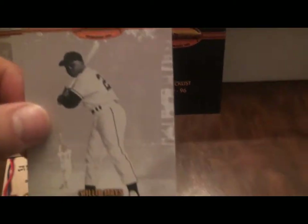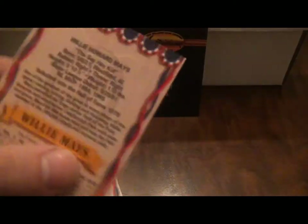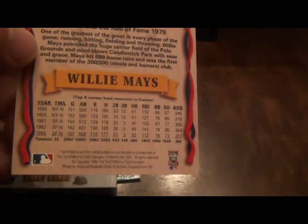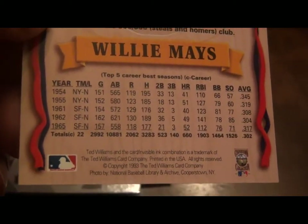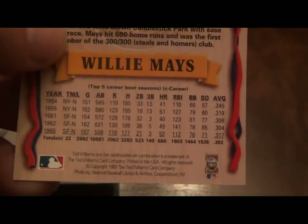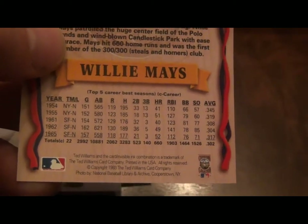If you look at the back of the cards — let's take Willie Mays — here's a close up. The back has a little piece on him, gives his basic biography, and then highlights some of his key years: '54, '55, '61, '62, and '65. They didn't overcrowd it with too many statistics, just showing you some of the key seasons of Mays' career.